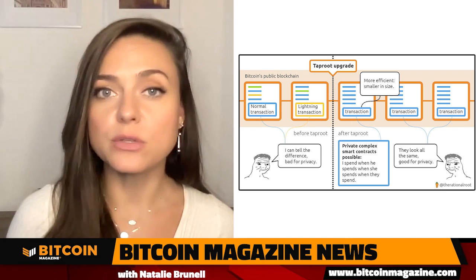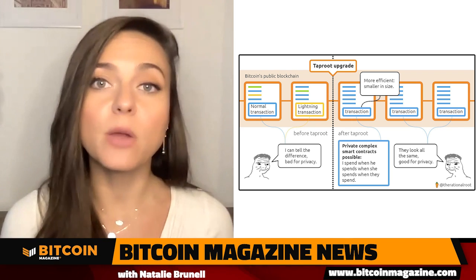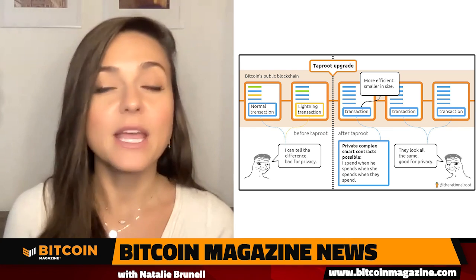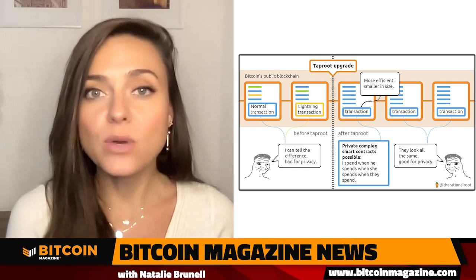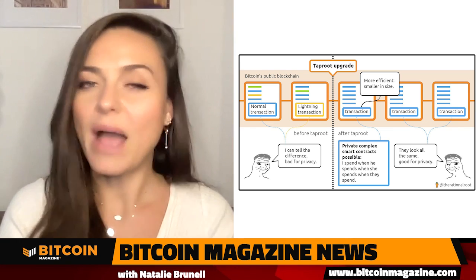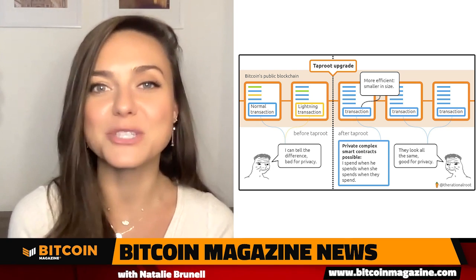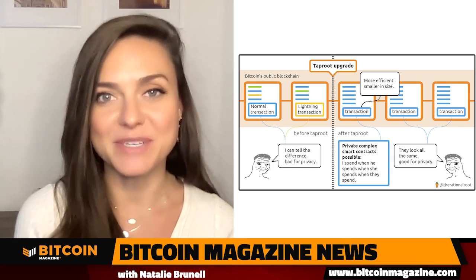Taproot also aims to make it more difficult to track transactions based on public wallet addresses. With the upgrade, you can still see what transactions have happened, but it won't be as easy to see who is sending Bitcoin and to where. For some technical help, I brought in Bitcoin core contributor, expert and author, Jimmy Song.